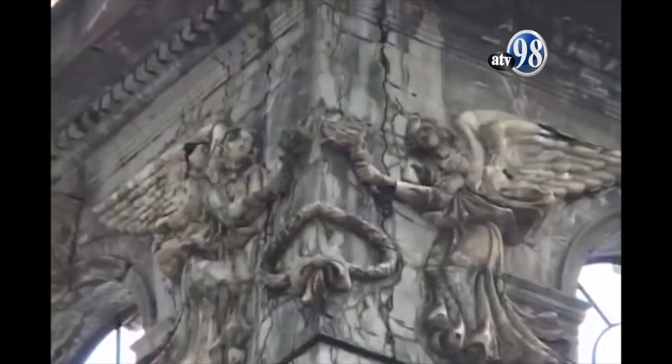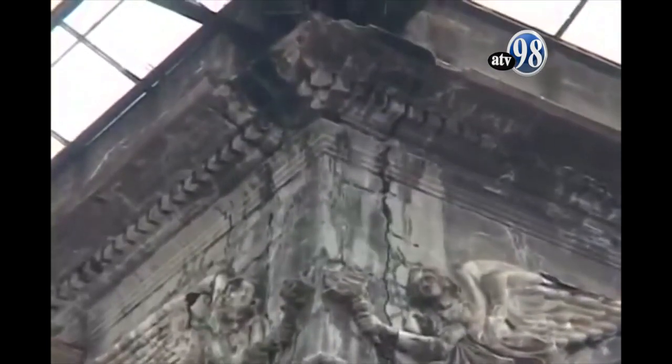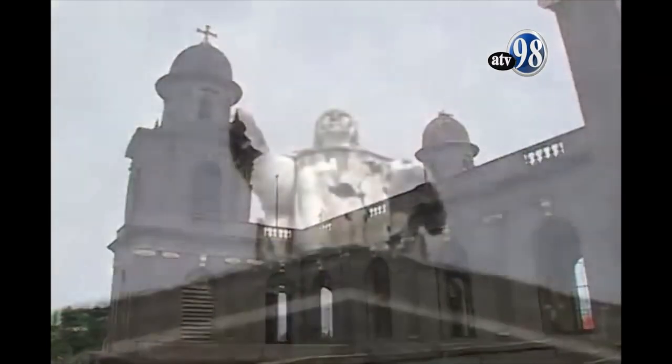A las 12 y 35 am del 23 de diciembre, el terremoto de Managua de 1972, de 6.2 grados en la escala de Richter, y sus dos réplicas de 5 y 5.2 grados respectivamente dañaron a la catedral.